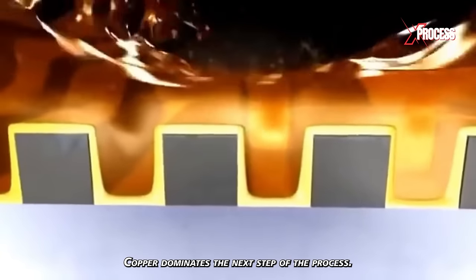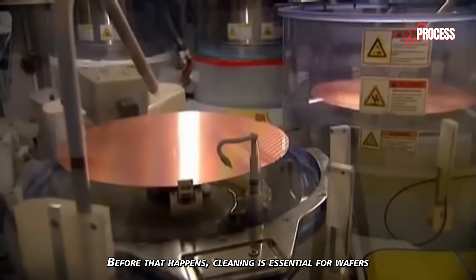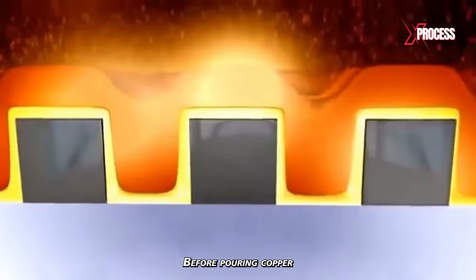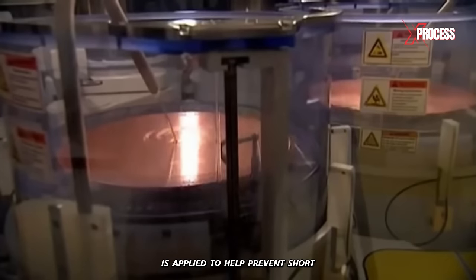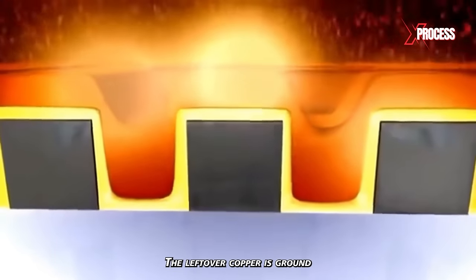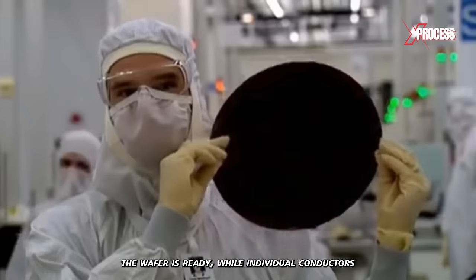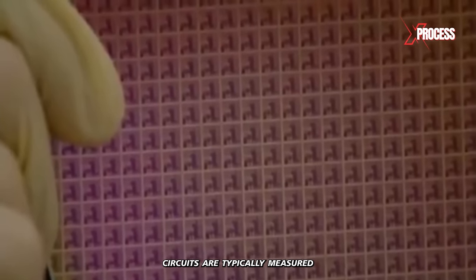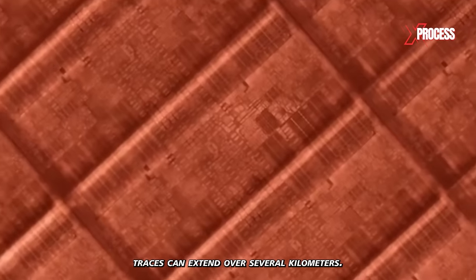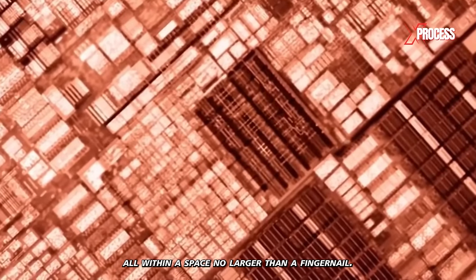Copper dominates the next step of the process. The thinnest interconnecting wires join billions of separate transistors to form the integrated circuits. Cleaning is essential at every stage, as particles lurk throughout the manufacturing process. Before pouring copper into the trenches for interconnections, a barrier layer is applied to prevent short circuits and ensure reliability. The trenches are then filled with copper, and the leftover copper is ground down to the edges, isolating each interconnection from the others. In two months, the wafer is ready. The cumulative length of all conductive traces can extend over several kilometers, connecting 100 billion transistors on numerous levels — all within a space no larger than a fingernail.